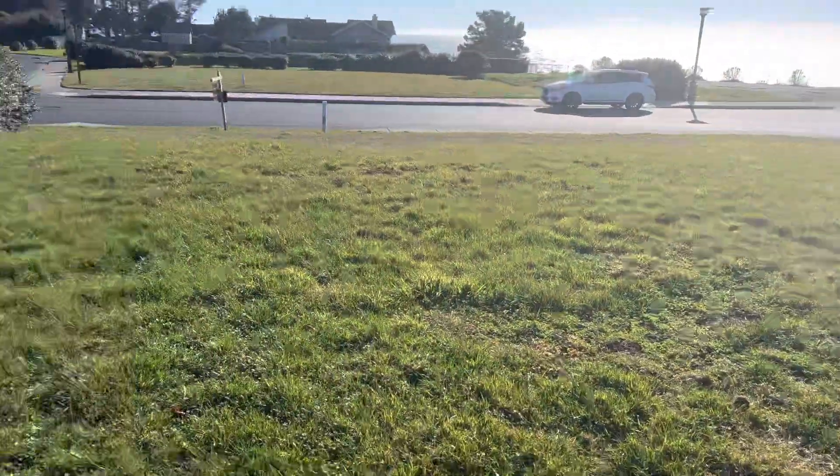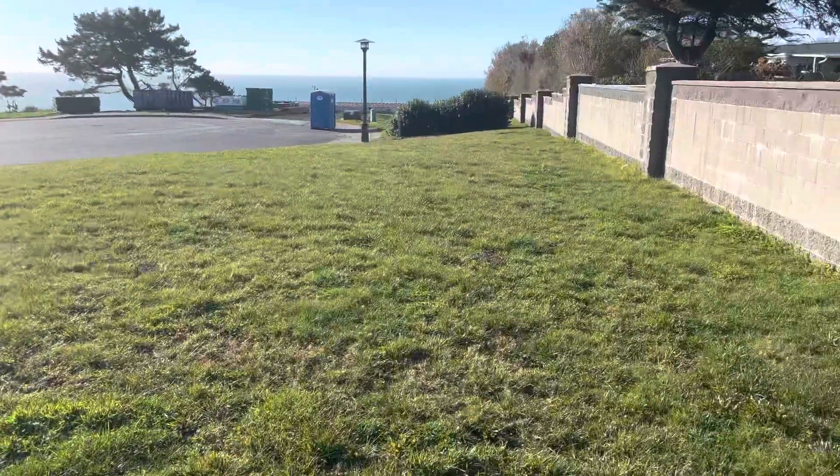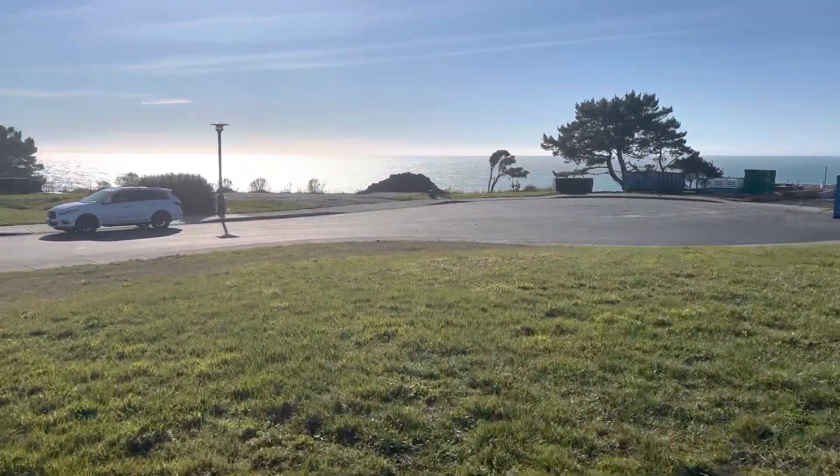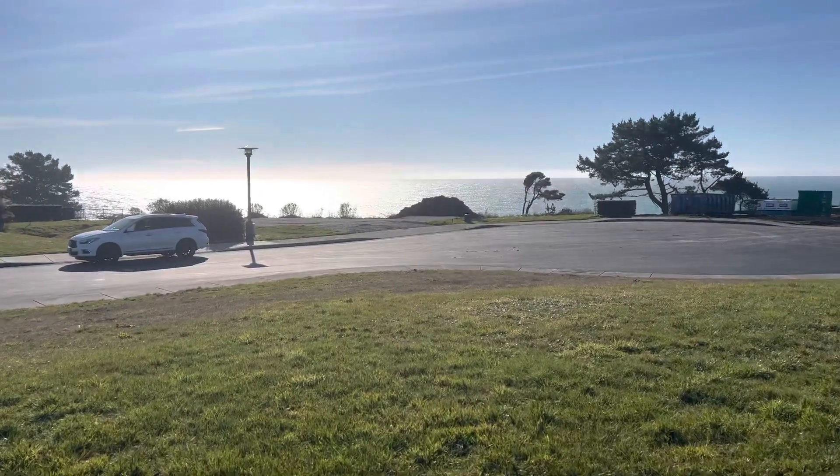The lot's pretty flat. Looks like it's ready to go. I know there's a minimum square footage of 1800 square feet, and I'll get this video over to you shortly.